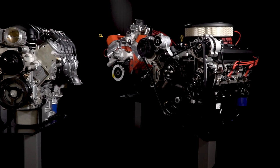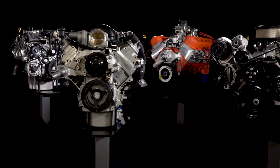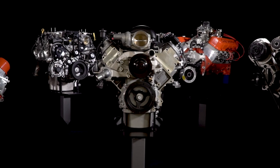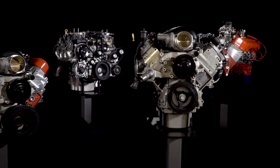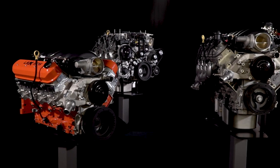Decades ago, we pioneered the crate engine concept with the small block V8, and we've never stopped working to build stronger engines that offer performance and value. When it comes to your next project, trust Chevrolet Performance crate engines.